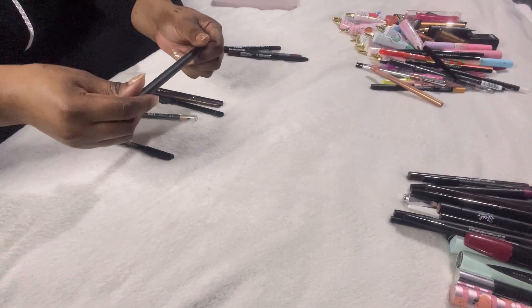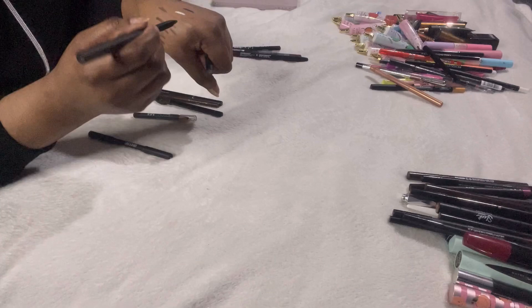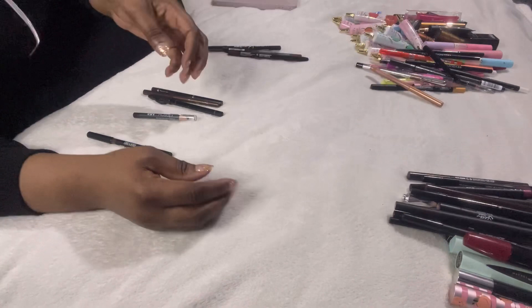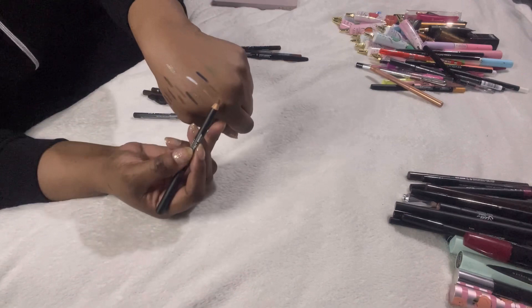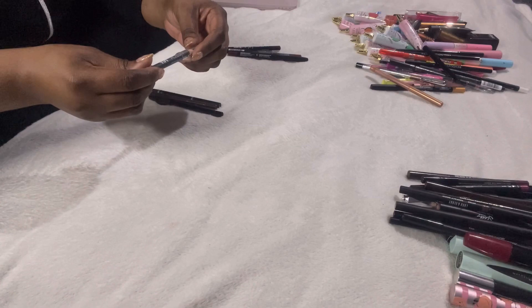A Revolution liner — doesn't even say what it is, has a spoolie on one side. It's old and will definitely tug, it's in dark brown — chucking that out. The Lord and Berry Perfect Brow Magic Pencil Definer — spoolie on one side, dark brown liner on the other — but it's too light for me and a little scratchy, so decluttering that.